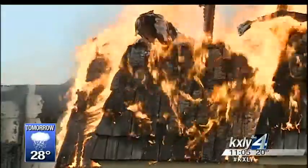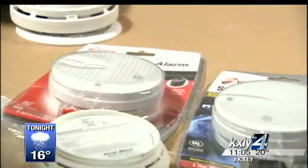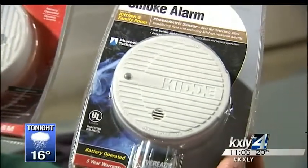I caught up with Fielder later in the day to find out how wintertime fires can be prevented. The key to us, as far as getting on scene in a timely manner, is that early detection. And you get that from smoke detectors. Fielder recommends a photoelectric detector, which detects fires far faster than an ionization unit.